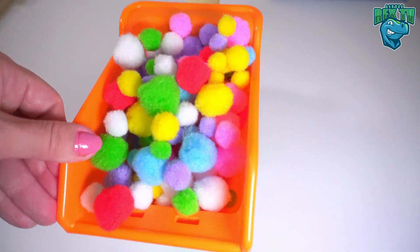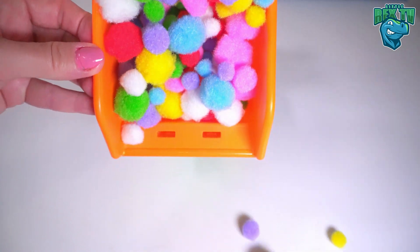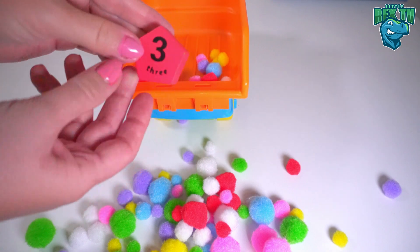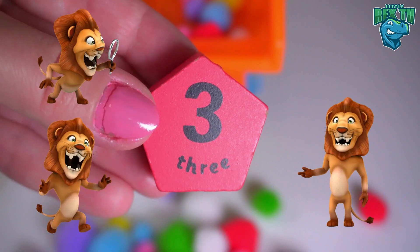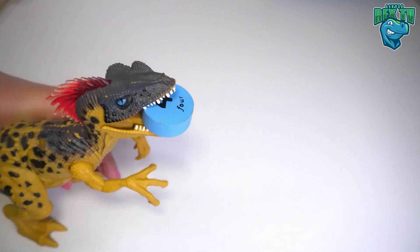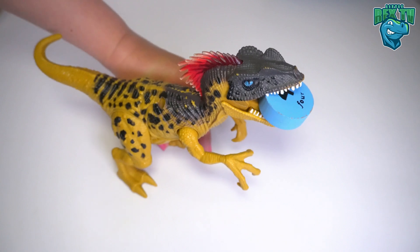Let's have a look inside the truck. I can see something — it's a red pentagon with the number three on it. Three lions! Wait a minute, do you hear something? It's a dinosaur and it has something in its mouth.